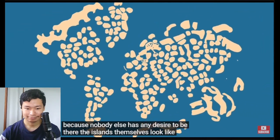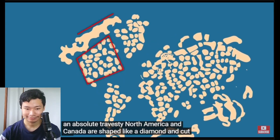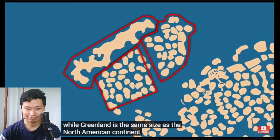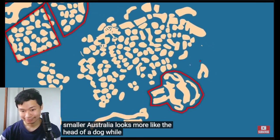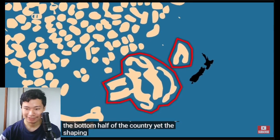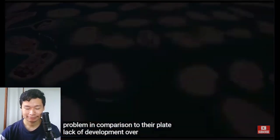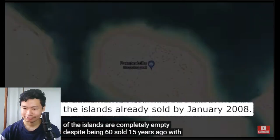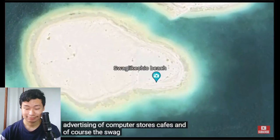The islands themselves look like an absolute travesty. North America and Canada are shaped like a diamond, cut off by what appears to be the North Pole, while Greenland is the same size as the North American continent — when in reality Greenland is approximately 20 times smaller. Australia looks more like the head of a dog, while New Zealand is shaped like an archway and is missing the bottom half of the country. Yet the shaping of the islands is a small problem compared to their complete lack of development — over 90% of the islands are completely empty, despite being 60% sold 15 years ago, with most being used for Google Maps advertising of computer stores, cafes, and novelty beaches.